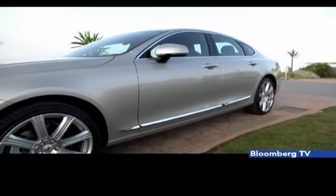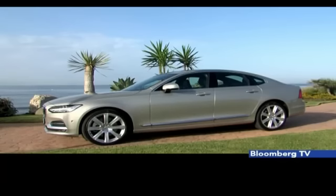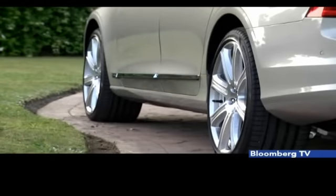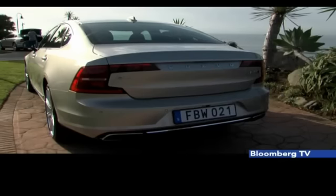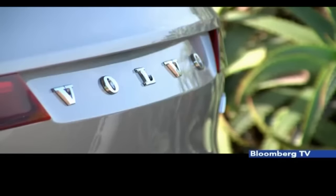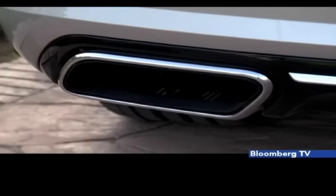Moving on to the sides, the S90 showcases a sleeker profile due to the coupe-like roofline, notchback-style trunk lid, and longer rear windows. The sedan sits on 20-inch wheels which enhances the looks further. At the back, the car gets C-shaped taillights, a clean trunk lid, larger Volvo lettering between the taillights, and below the sedan gets chrome-tipped dual exhausts.